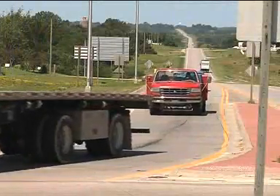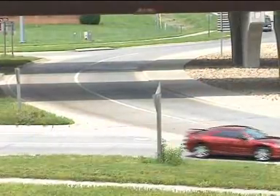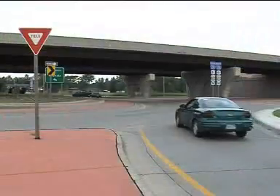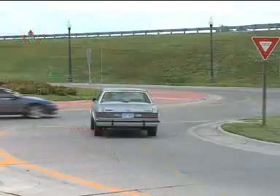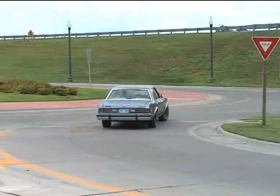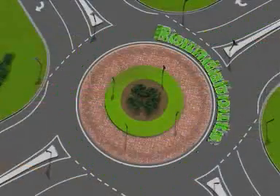Imagine a busy intersection where there aren't any stop signs or stop lights. There isn't a long delay, even if you have to wait. And there are fewer and less severe collisions than we see at four-way intersections. We have intersections with those types of features, and they are roundabouts.